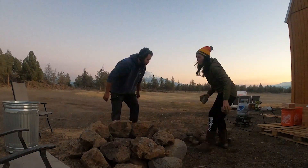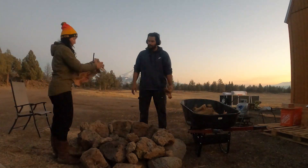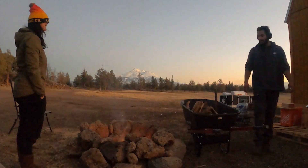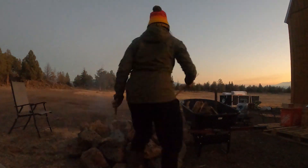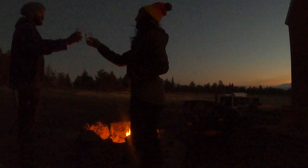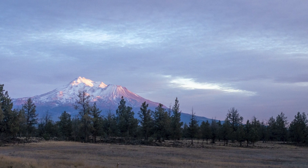We decided some kind of outdoor relaxation space was much needed despite the cold, so we carved out the late afternoon to build a fire pit. As it turns out, this is pretty much the exact same spot we had it before when we used to visit and camp here. This is the view we came here for, and this is the view we decided to build here for.